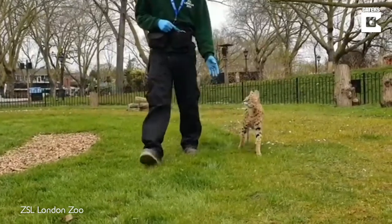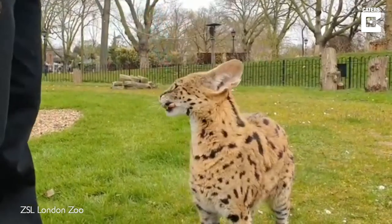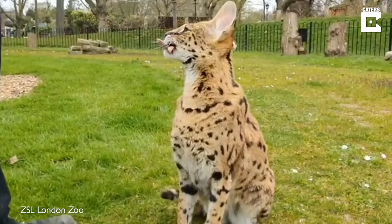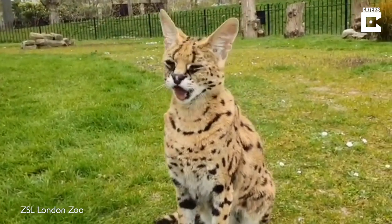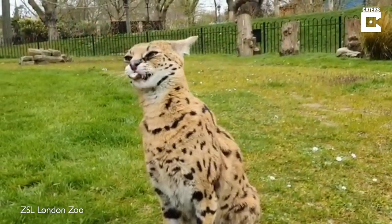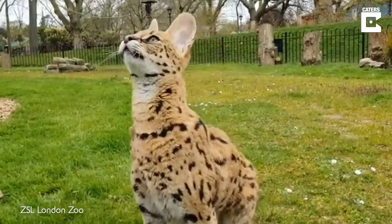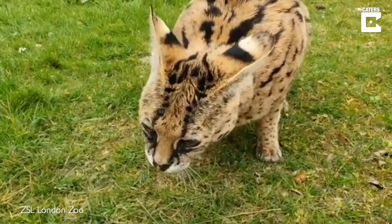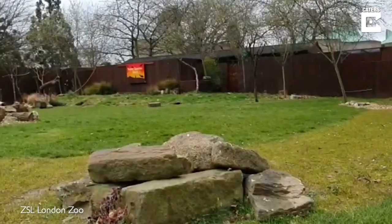This is Xena everybody, and she is one of our stars here in Super Species Live. She is of course a beautiful serval. Servals are found living in Africa and they are ferocious predators — they actually have one of the cleanest kills out of the animal kingdom. She has incredibly long legs, which means she can run at speeds of up to 20 miles per hour, and she can even jump directly six feet straight into the sky or in front of her.